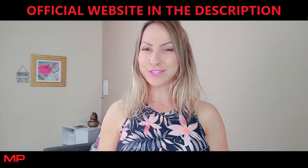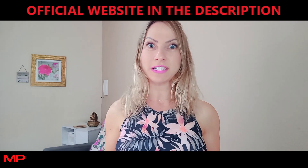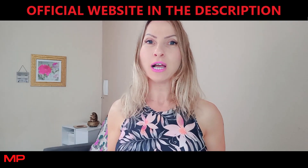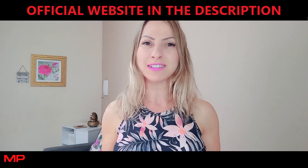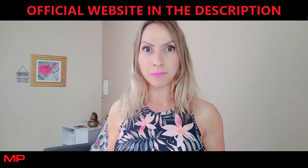Hi guys, how are you doing today? My name is Chi, and if you came to this video it means that you are looking for more information about the supplement Outa Balance, so stay tuned with me until the end.